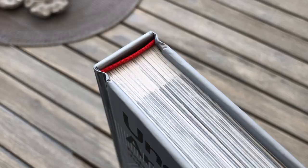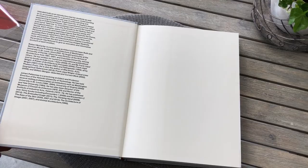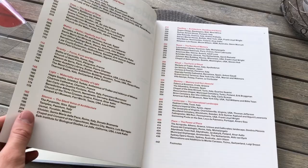The authors of this book are Robert Makate, a practicing architect and professor of architecture at Washington University in St. Louis, and one of Finland's most well-known architects, Johanny Pallasma, former professor of architecture at the Helsinki University of Technology.